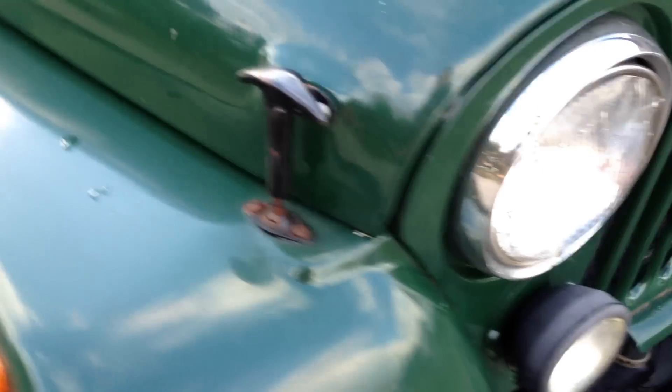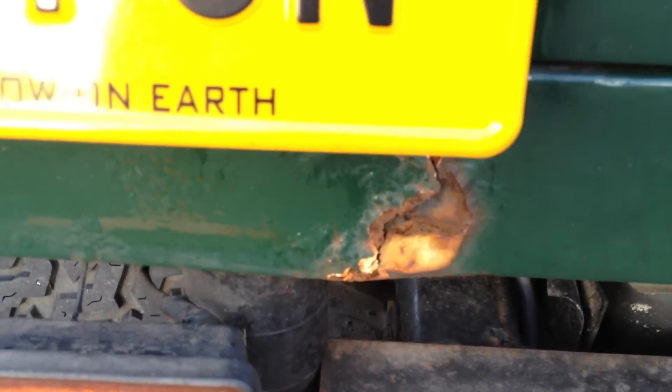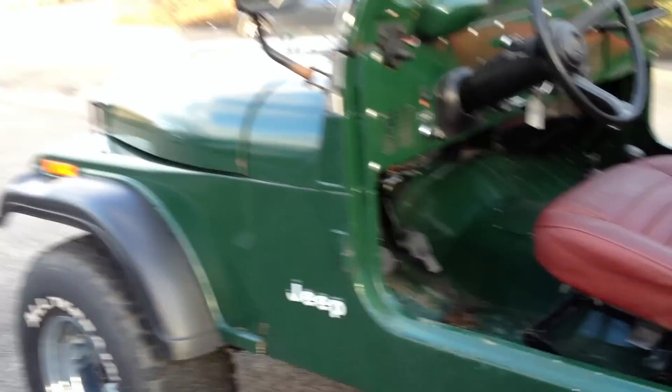All the gears work, clutch works, everything works as it should. I'm going to show you some of the bad points around the Jeep now. There's a little bit — obviously the Jeep never came with carpets — so it's up to you if you wanted to have a set of carpets custom made for it. Now this isn't a brand new Jeep — this is 1985, this is 28 years old.